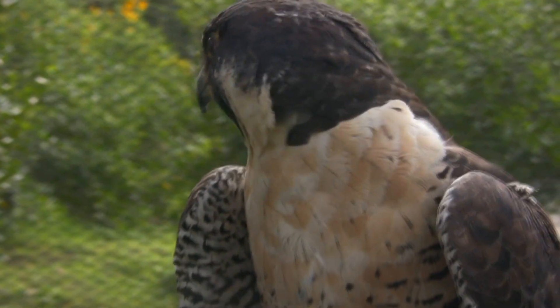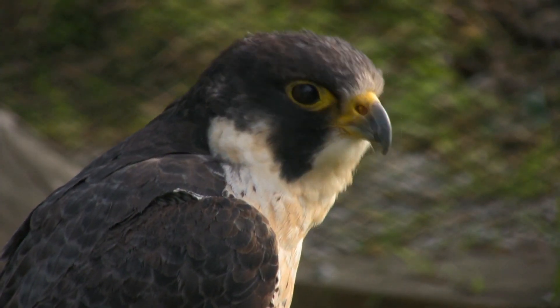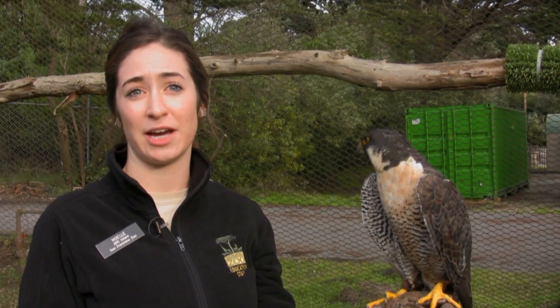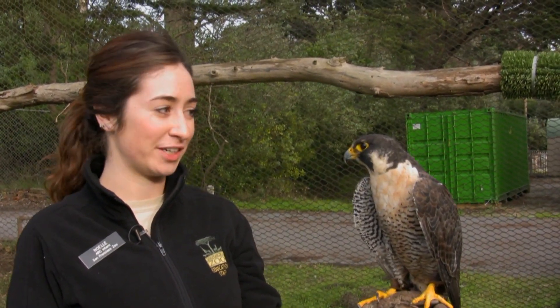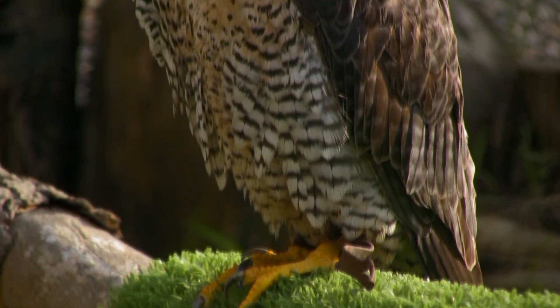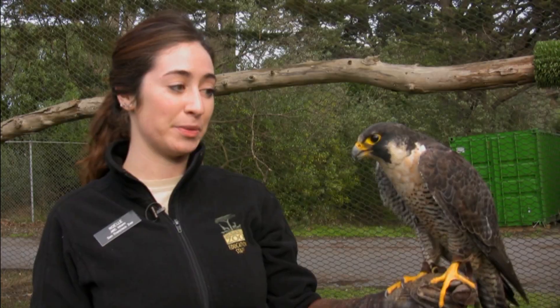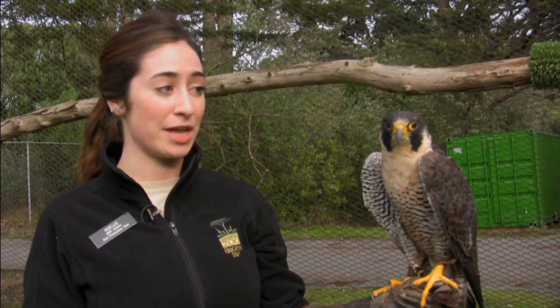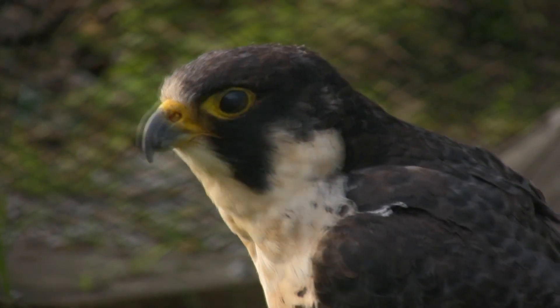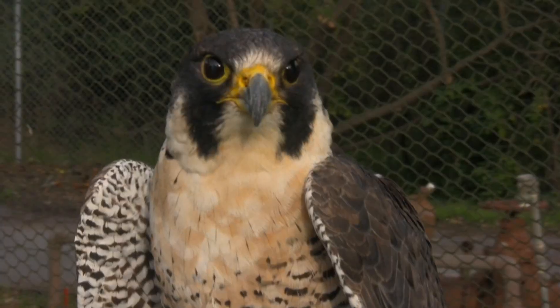Her job is to go around to classes to teach the public about peregrine falcons. When people see her, they become very attached and very interested in her story, so she allows us to tell people about peregrine falcons in a very interactive way. The peregrine falcons are a phenomenal example of an animal success story. They were basically on the brink of extinction but they've made a wonderful comeback — taken off the endangered species list in 1999. But it took a lot of hard work, with great collaboration by zoos, conservation organizations, falconers, and just people who took a liking to their story.